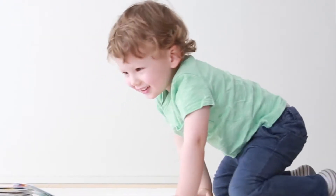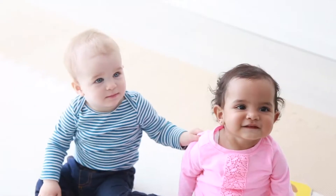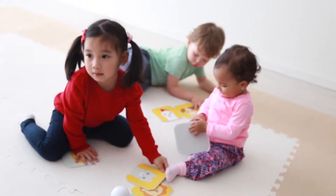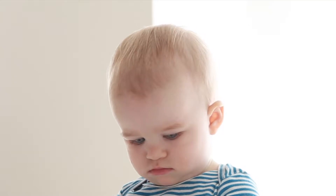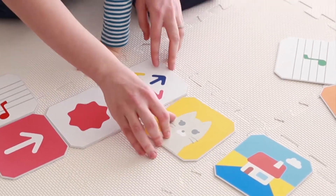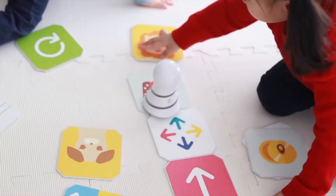Kumita's beginner panel set shows children as young as seven months beginning to learn the concepts of programming in a fun, interactive way. Kumita wants children around the world to learn the excitement of programming. Children naturally interact with programming concepts while having fun connecting the picture-only panels.